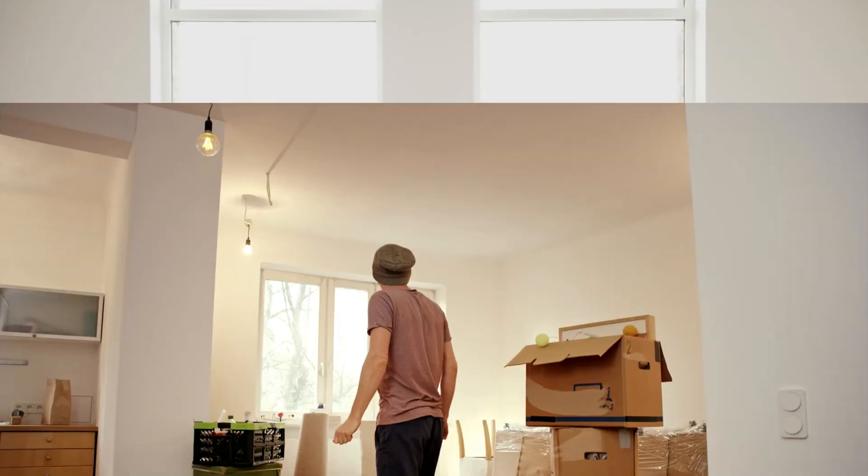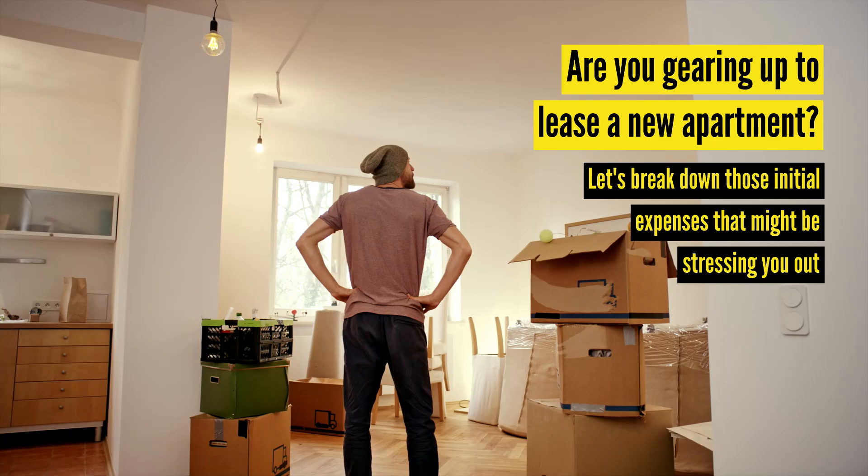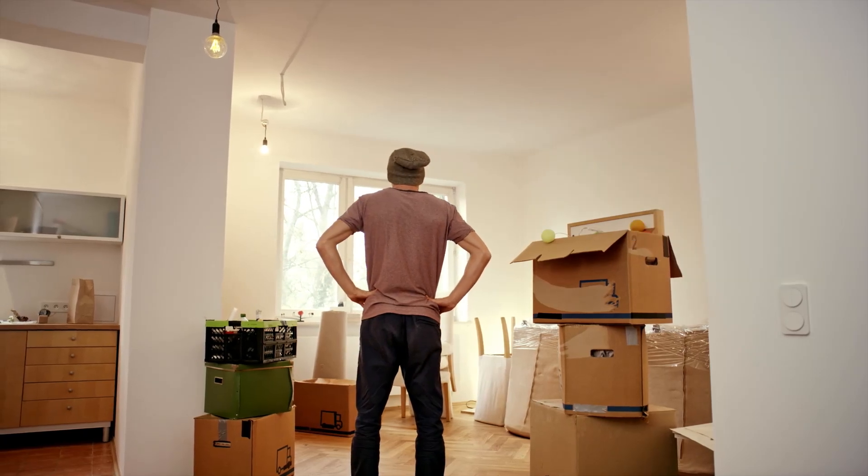Ready to rent? Let's talk upfront costs. Hey, future renters, are you gearing up to lease a new apartment? Let's break down those initial expenses that might be stressing you out.